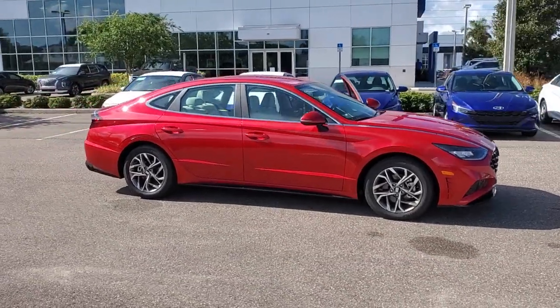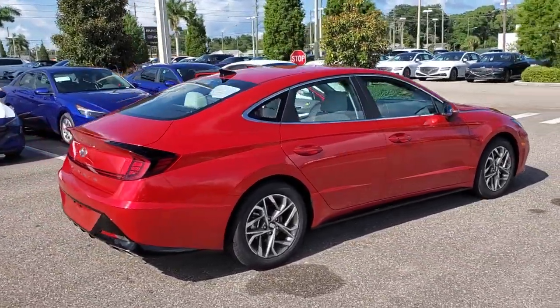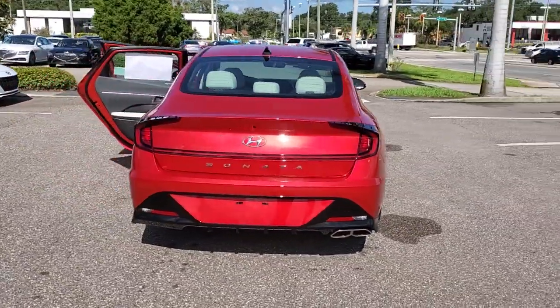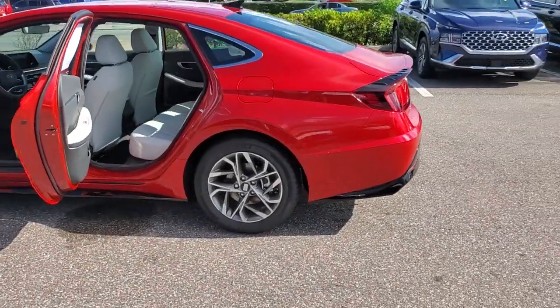Get acquainted with the 2021 Hyundai Sonata. Get the best of quality, comfort, and convenience in this family-friendly Sonata. This stylish midsize four-door sedan offers the advanced safety features, smooth performance, and passenger amenities you need to make every drive pure pleasure.